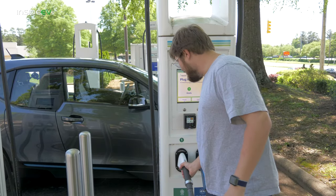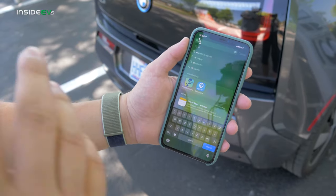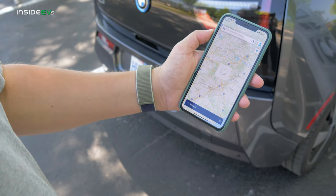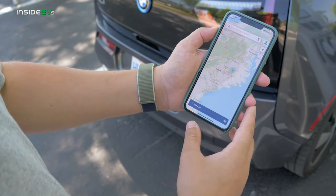That works if you really don't use these, however there is a better way. What most drivers will do is open up the Electrify America app, which will display basically where all the fast chargers are across the country.